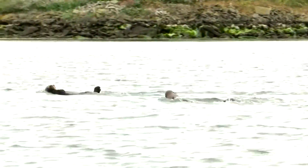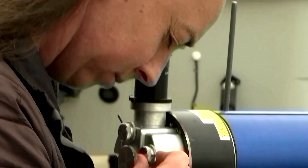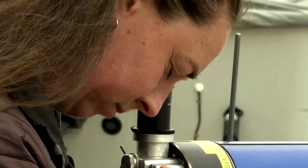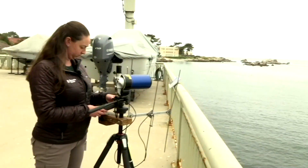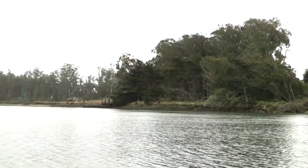That's where sea otters come in and keep urchin numbers in check. Jessica Fujii, the assistant manager for the sea otter research program at the aquarium, explains: "We saw a big increase in urchins in the area. And if they go unchecked, they can create what's called an urchin barren, which is basically the sea floor covered in urchins with kelp unable to grow. But by otters eating those urchins, they're able to keep those numbers in check and allow the kelp forest to be healthy and flourish."